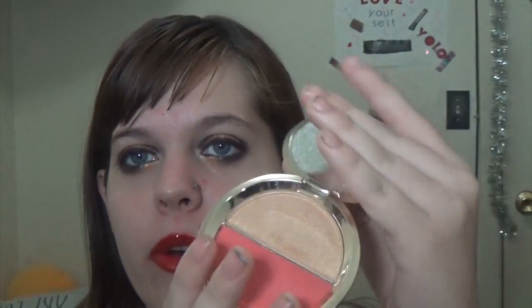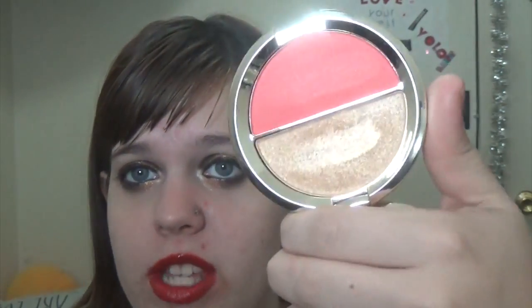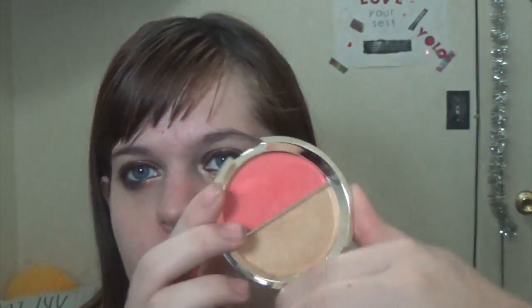Next is a high-end one. This is the Becca Shimmering Skin Perfector — the Jaclyn Hill split in Prosecco Pop and Pamplemousse. I actually like Prosecco Pop a little better than Champagne Pop. It's an absolutely gorgeous highlight, great for a lot of skin tones just like Champagne Pop was. The blush that comes with it is pretty nice too, though I don't use it very much.